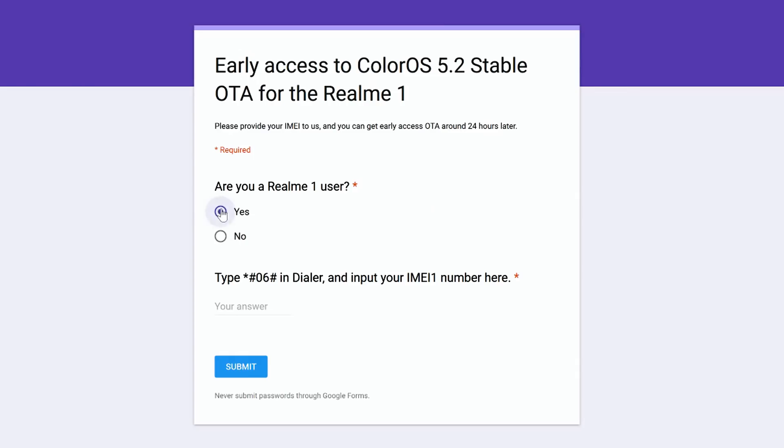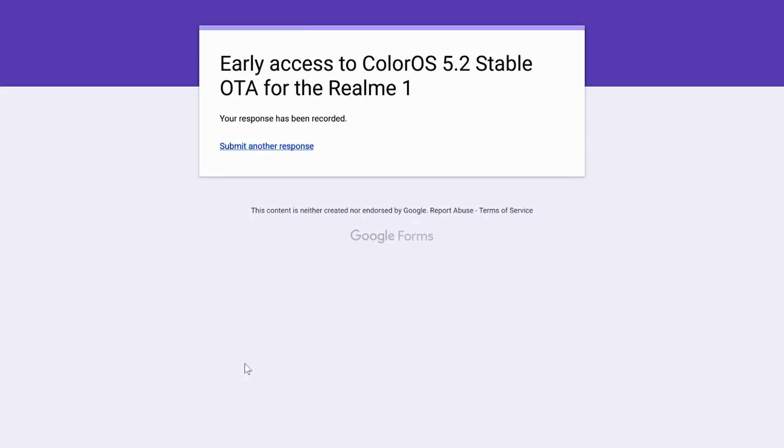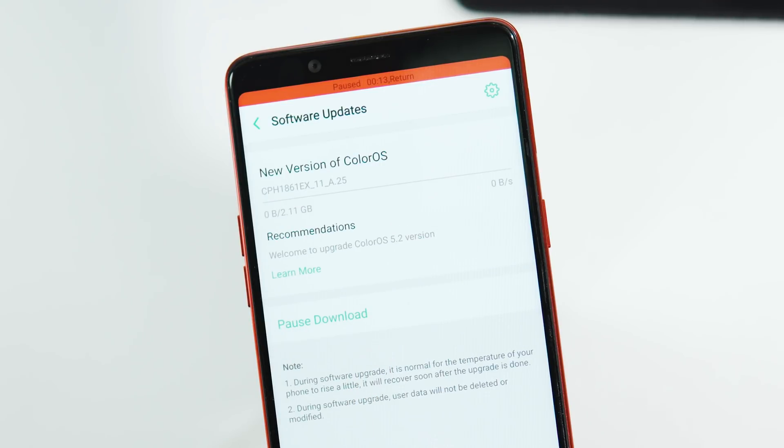If you want the update right now, you need to fill a Google Doc form with the IMEI number of your phone, and then within less than 24 hours, you will get this 2.11 GB update as OTA.